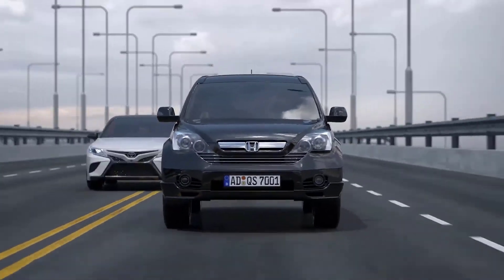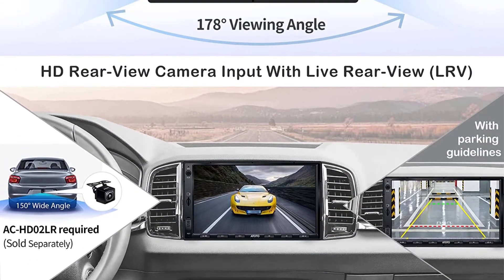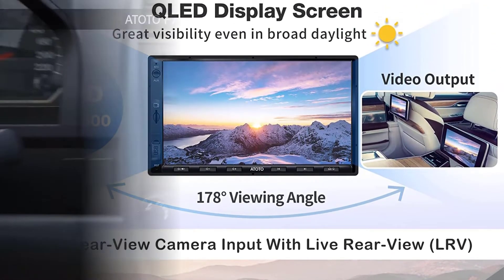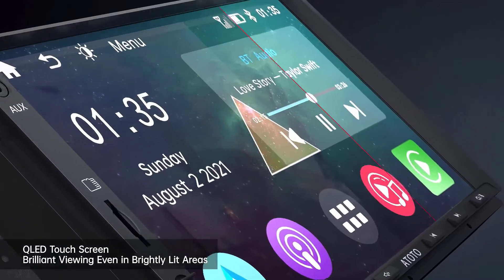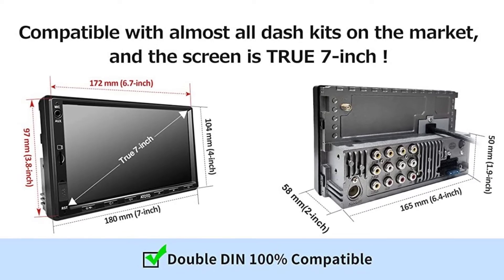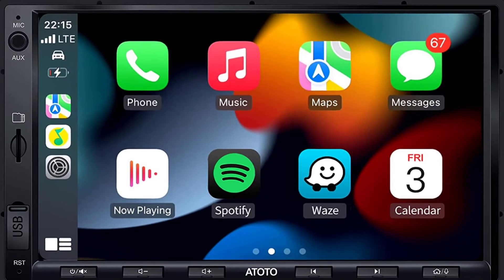It has a high-sensitivity 7-inch QLED touchscreen with a 178-degree full viewing angle for a great experience even in brightly lit areas. It has two USB ports — one for phone link and one for external storage and multimedia playback. It is a universal Double DIN head unit with a 7-inch mounting style and front panel size of 172mm x 97mm, compatible with almost all Double DIN dash kits. ATOTO also offers continuous firmware updates to improve the system and add new features.